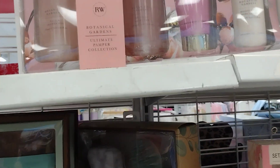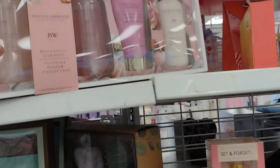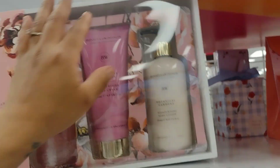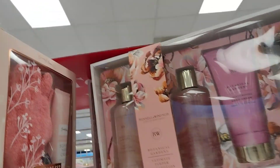Look at this self-care set — it's got a cream and gloves for only $4.99. And look at this one here: the Botanical Gardens Ultimate Pamper Collection comes in a little wooden crate and has all of these items. This one is $10 or $16.99, and you get all of this — not bad at all.